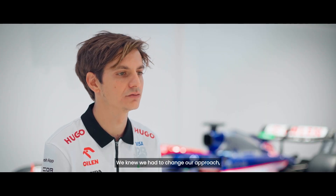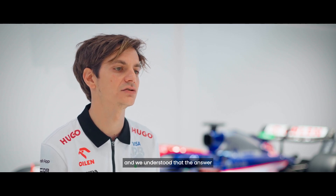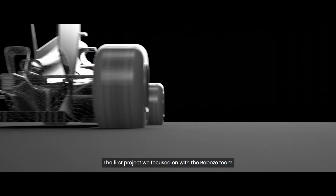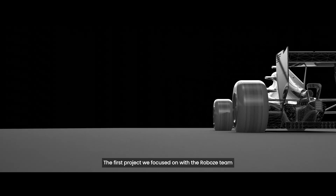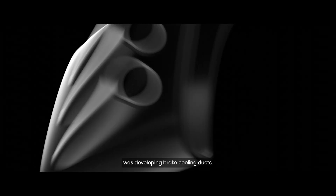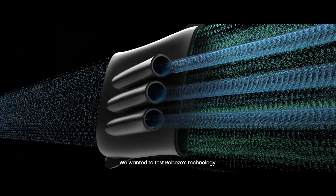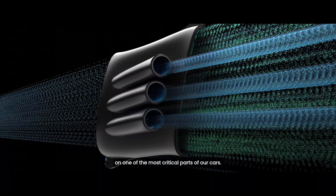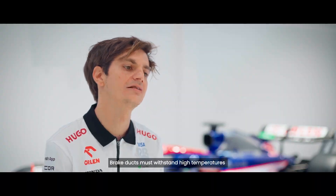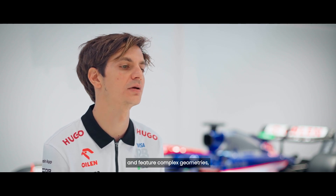We knew we had to change our approach, and we understood that the answer would wholly come through innovative technology. The first project we focused on with the Robose team was developing brake cooling ducts. We wanted to test Robose's technology on one of the most critical parts of our cars.